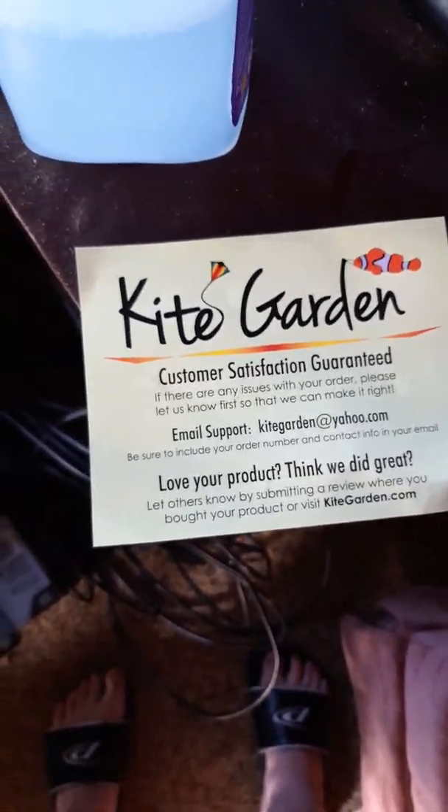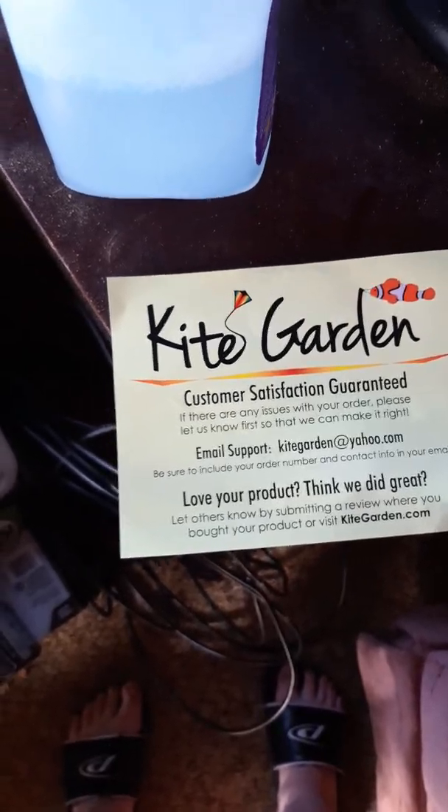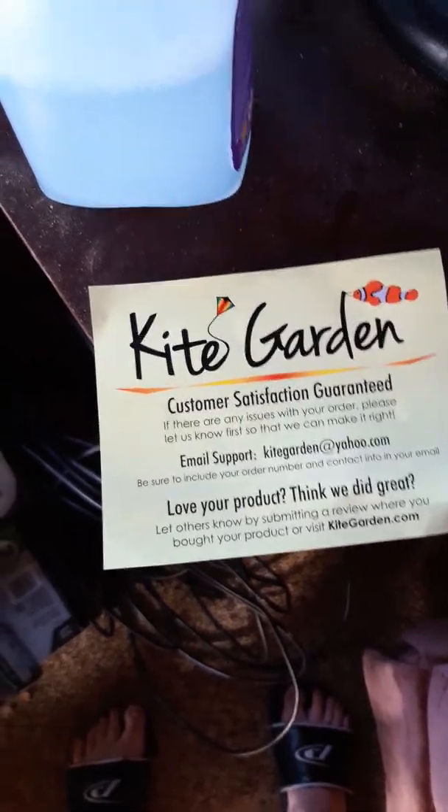Good morning, everybody! How's everybody doing? Happy Monday. I just want to review this thing I bought from Guiding Kite Garden.